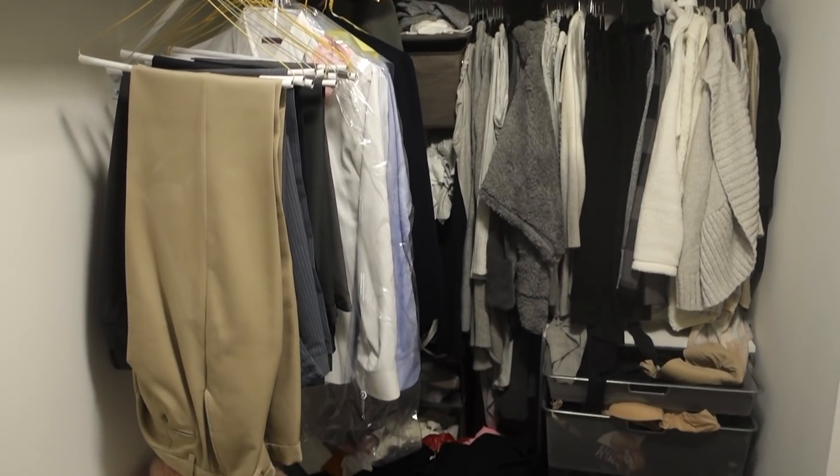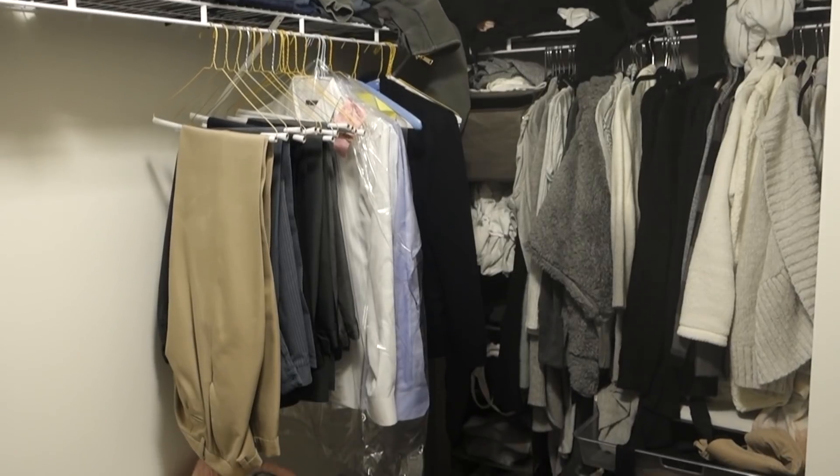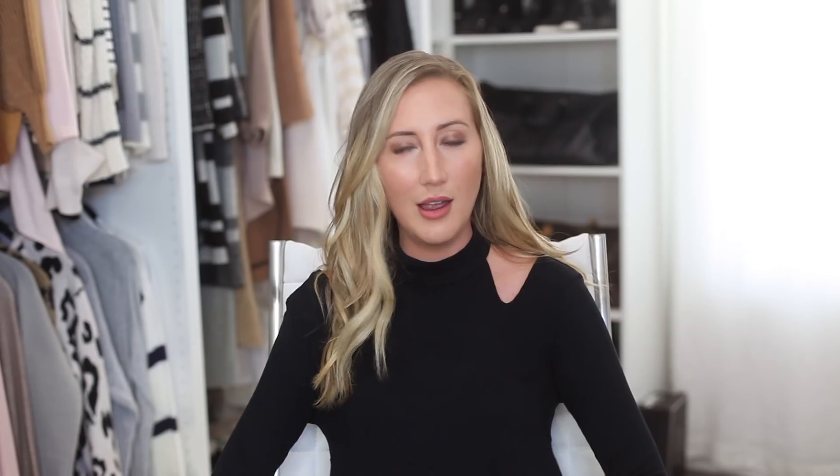I can't believe I'm showing you guys this, but this was our master closet. Absolutely horrifying. If you want to sign us up for Hoarders, completely understand. When we moved into our house the closet had just one rack of shelving and hanging space, and we just kind of exploded into there and it never got better. We both were like, enough is enough — we can't live like this, we're not doing this anymore. Gotta change.